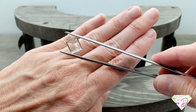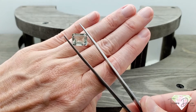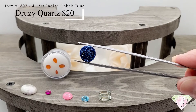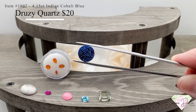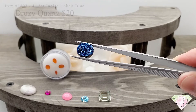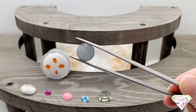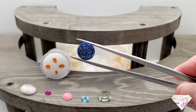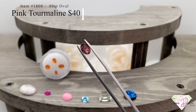Very clean with a nice color — this is a stunner. Item number 1807: a 4.15 carat round Indian cobalt blue druzy quartz for $20. The sugar crystals in this are just magnificent — nice and large. This is a titanium-coated druzy with an all-natural chalcedony back and so much sparkle, only $20.